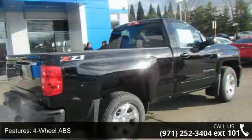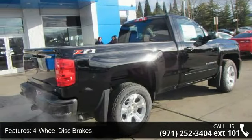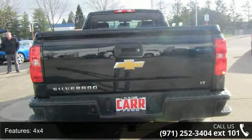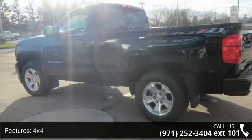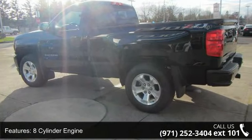This vehicle's top features include 4-wheel ABS, 4-wheel disc brakes, 4X4, 8-cylinder engine, adjustable steering wheel, aluminum wheels, backup camera, cruise control, daytime running lights, and driver illuminated vanity mirror.